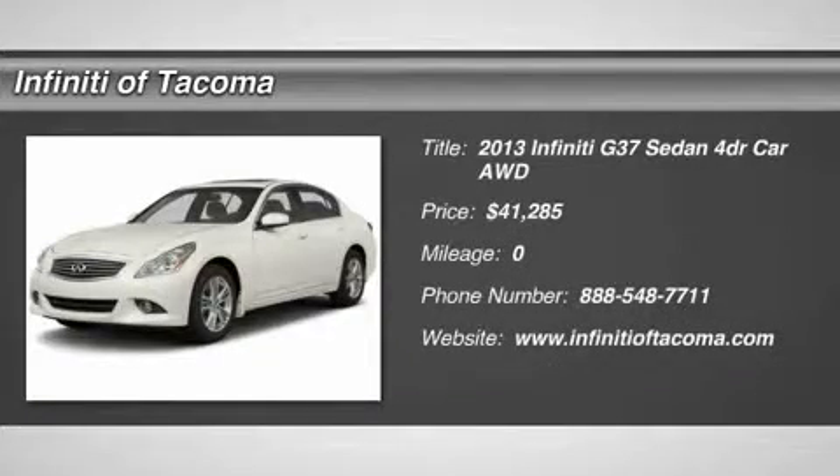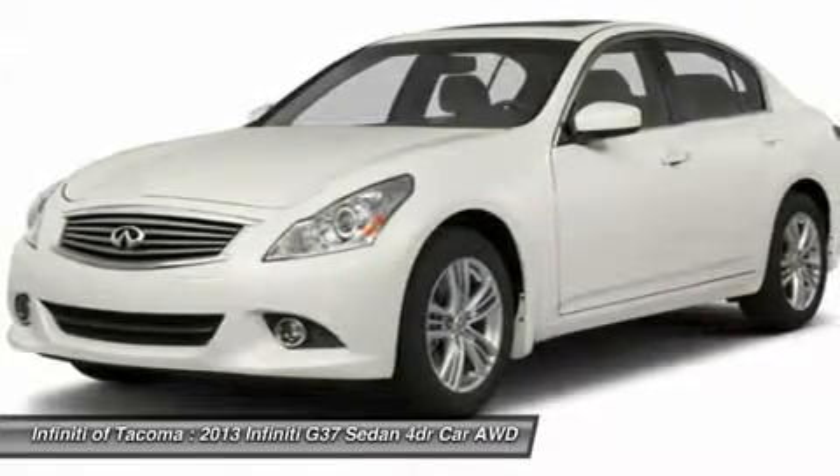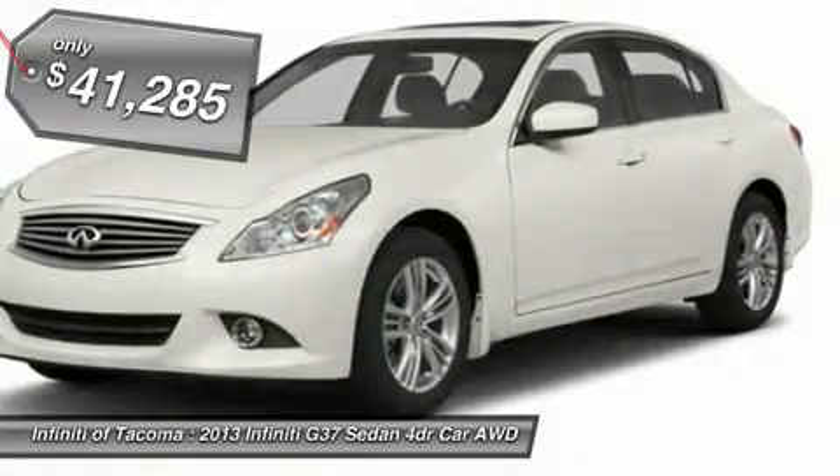The 2013 Infiniti G37 — a deeper level of performance, a new level of exhilaration. The car is blistering quick, yet returns 21 miles per gallon overall, and is priced below $45,000.